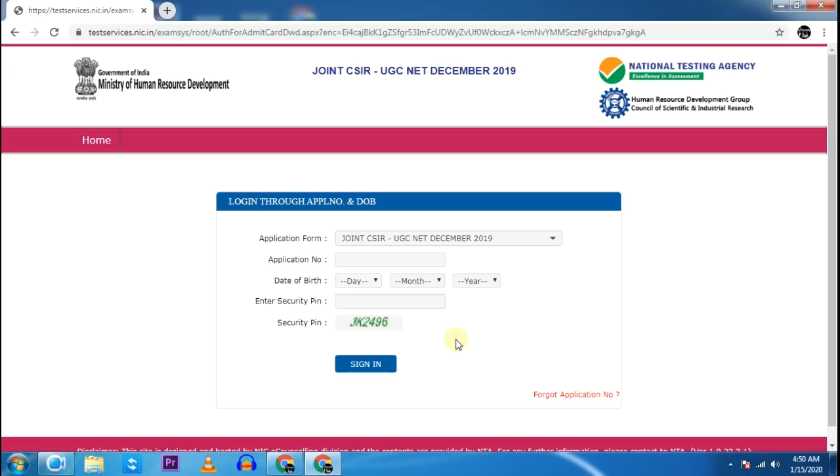In your scorecard you will see Part A, Part B, and Part C marks, along with your total marks. You will also get the calculated scorecard and the formula is available there as well.